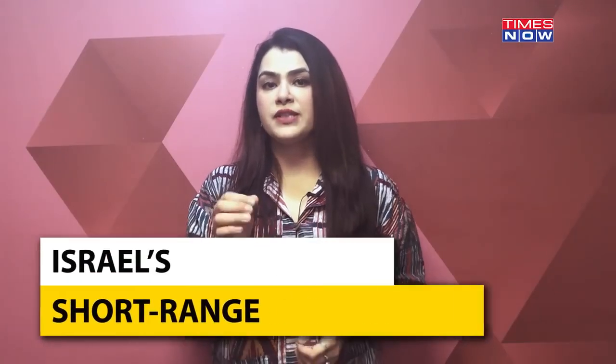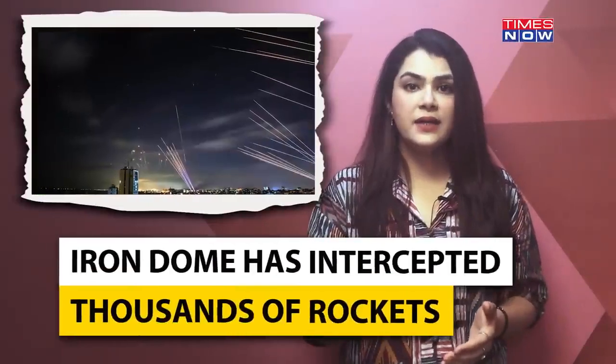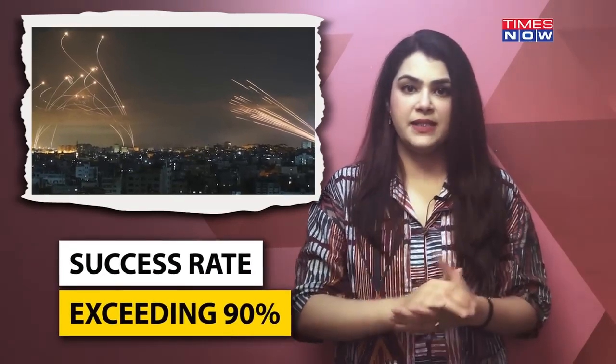At the forefront of Israel's defense against short-range rocket attacks stands the Iron Dome, a testament to Israeli innovation and American support. Since its activation in the early part of the last decade, the Iron Dome has intercepted thousands of rockets with a success rate exceeding 90%. Notably, it has played a pivotal role in mitigating the impact of conflicts with groups like Hamas and Hezbollah.